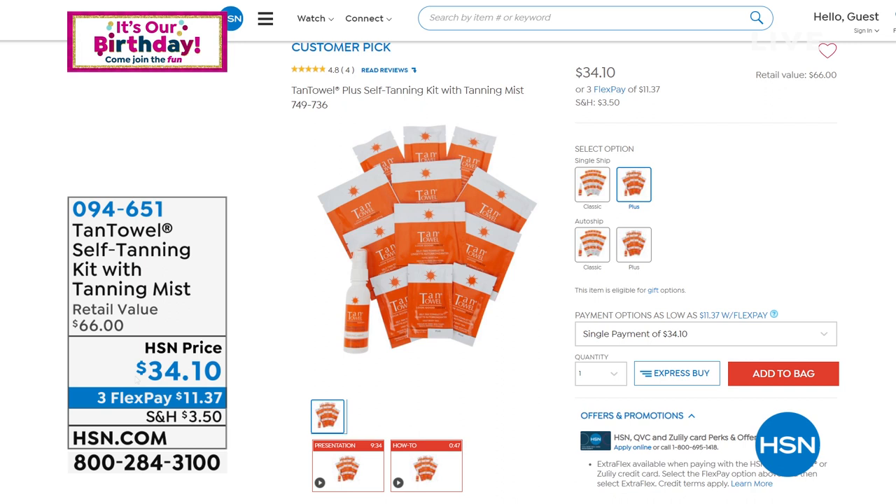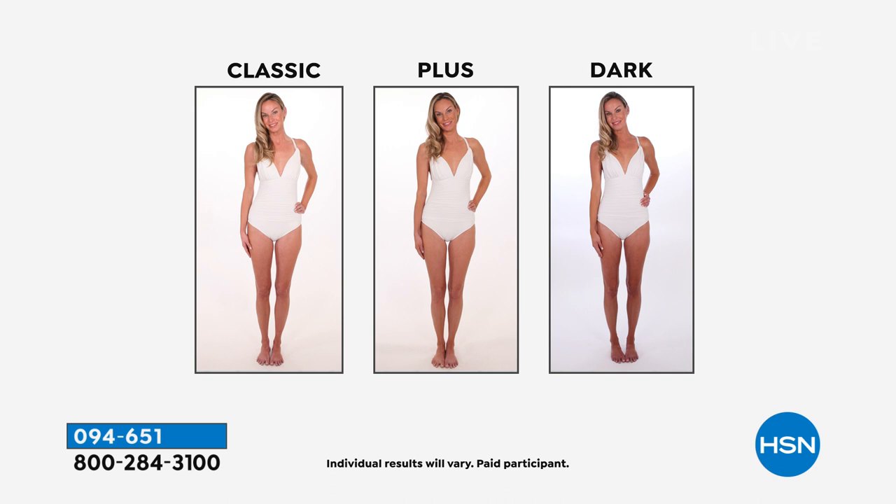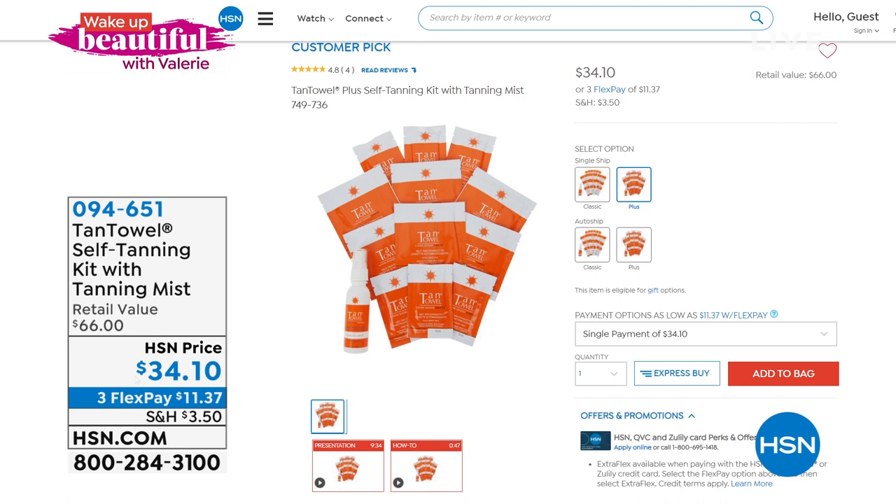If you still haven't jumped into the world of sunless tanning, I've got the easiest way for you to do it with tan towels. This is a customer pick on HSN.com. You're getting a $66 value for about 50% off. This is your three-in-one exfoliator, sunless tanner, and hydrator — a custom pre-measured individual packet. You choose between the classic or the plus. You're getting six full-body packets, six half-body packets, and one self-tanning mist.